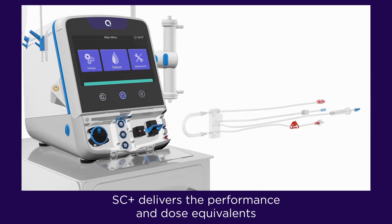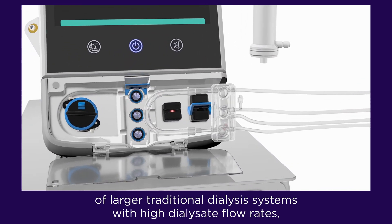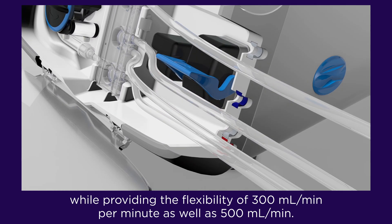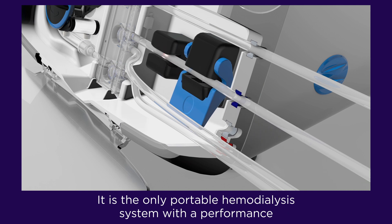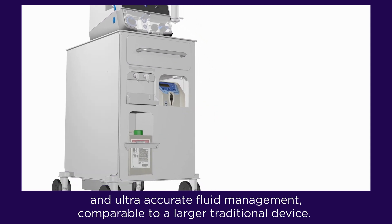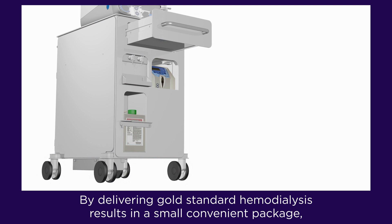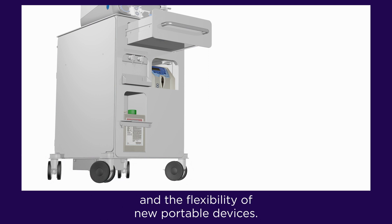SC Plus delivers the performance and dose equivalence of larger traditional dialysis systems with high dialysate flow rates, providing the flexibility of 300 mls per minute as well as 500 mls per minute. It is the only portable hemodialysis system with high dialysate flow rates, online dialysate generation, and ultra-accurate fluid management comparable to a larger traditional device. By delivering gold-standard hemodialysis results in a small convenient package, the solution bridges the gap between the power of traditional approaches and the flexibility of new portable devices.